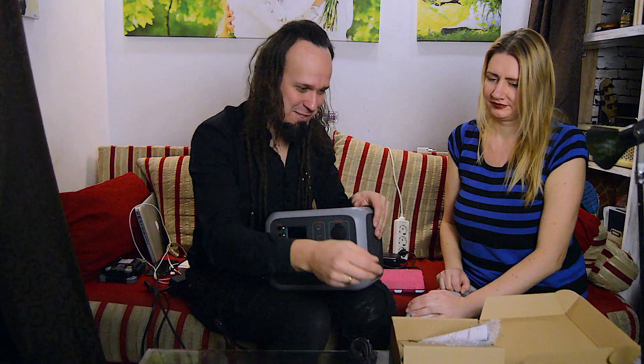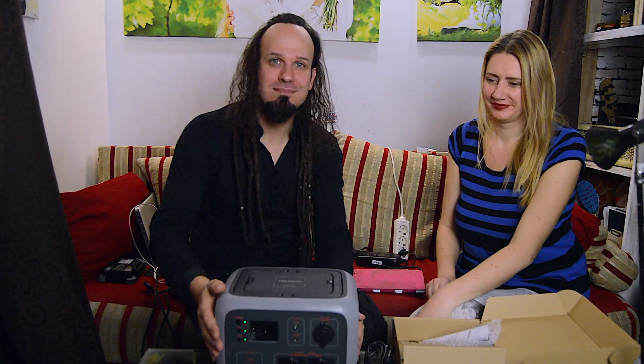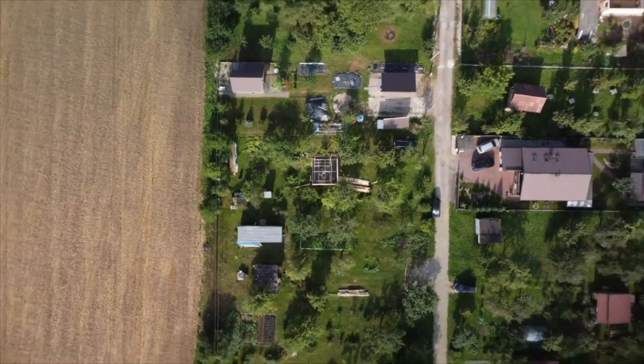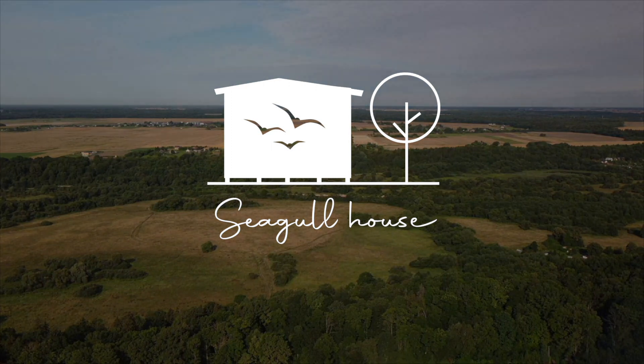Which is not sponsored. Damn it. Goodbye boys and girls, see you soon. Don't forget to subscribe to our tiny channel for a tiny house. Bye!